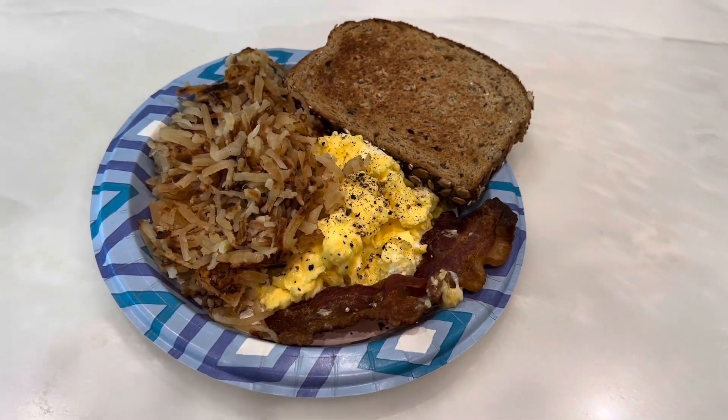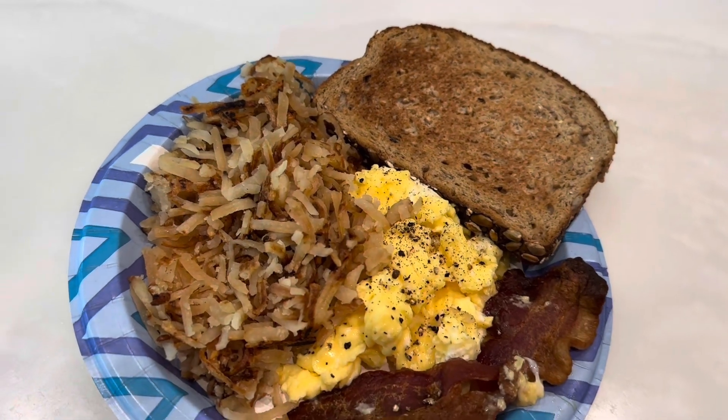Lunch today is breakfast — scrambled eggs, bacon, hash browns, and a slice of toast.